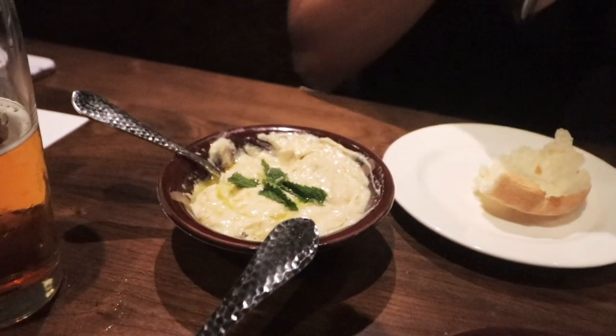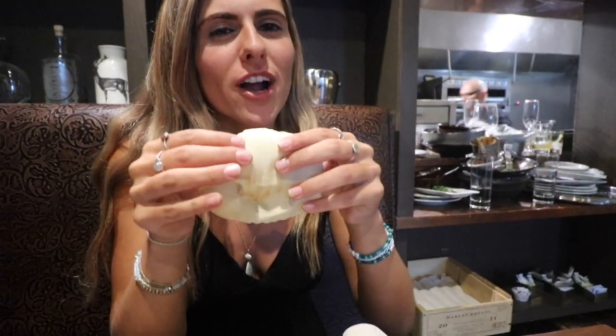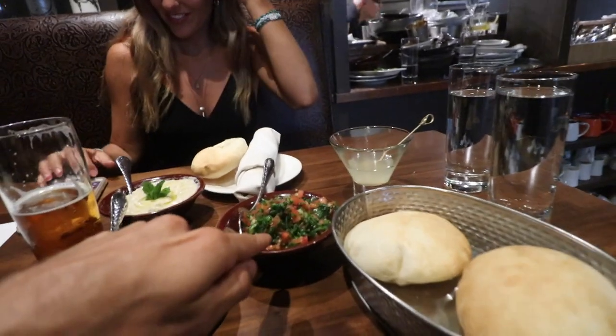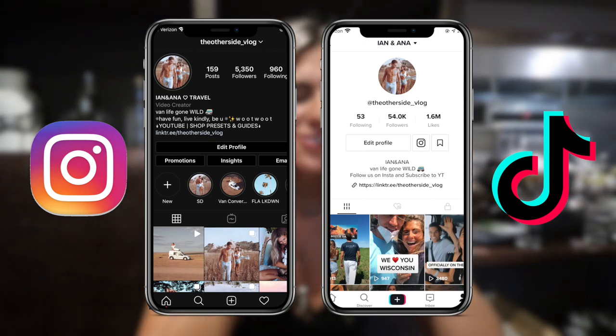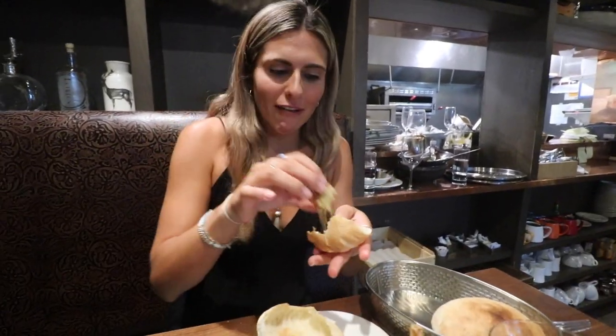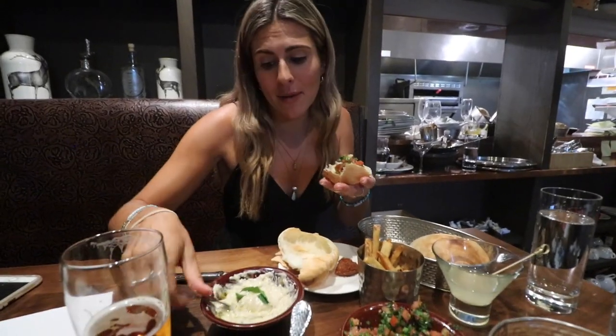Ian and I have decided what we want — we're going to get a mezze platter and then we're each going to get a chicken shawarma. The pita is warm and fresh. We got hummus, tabbouleh, and baba ganoush. All Lebanese people know this — you gotta make a little sandwich out of everything. Finger food, a little pita pocket with falafel and some tabbouleh. This is the best baba ganoush I've ever had — I'm actually going to go with it over the hummus. If you're coming to Jackson Hole and like Mediterranean food even a little bit, please come to Figs — I've never had better Mediterranean and Lebanese food in my entire life.